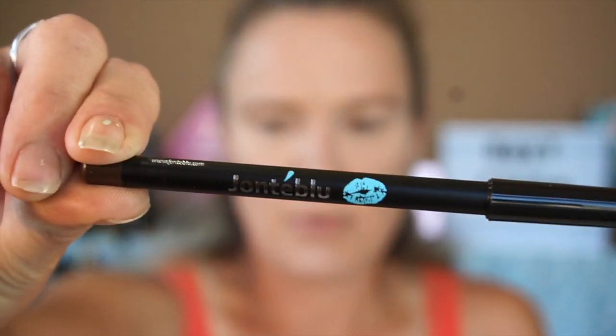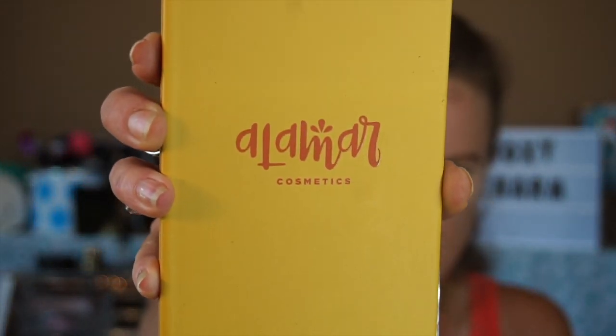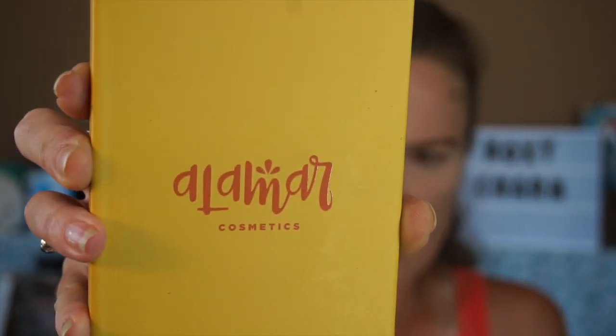Then we have a Jante Blue 903 Dark Brown Eyeliner Pencil — I've never heard of this brand before. It feels smooth with no tugging and doesn't feel hard, so I'll give that a whirl. Lastly we have the Reina del Caribe Eyeshadow Palette Volume One — I'm probably butchering that name — from Alomar Cosmetics. My only criticism so far is that the font is hard to read.